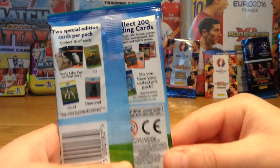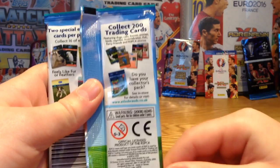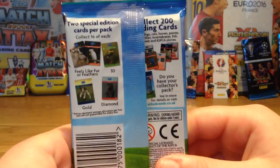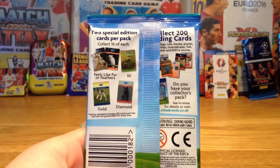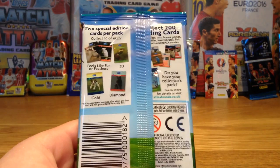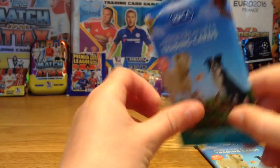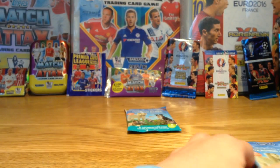These are barcoded and it says collect 200 trading cards, with a bit of information about what cards you can get. There's also a collector starter pack available on their website. There are special edition cards you can get in the collection — two special edition cards per pack, and there are 16 of each to collect. The special types include fur or feathers, 3D gold, and diamonds, which is really nice. As for the ratios, it seems like you can just get them randomly, so you don't have to search for the really rare ones.